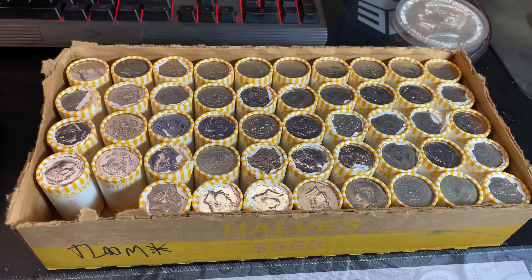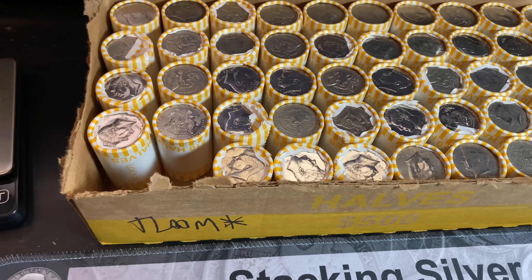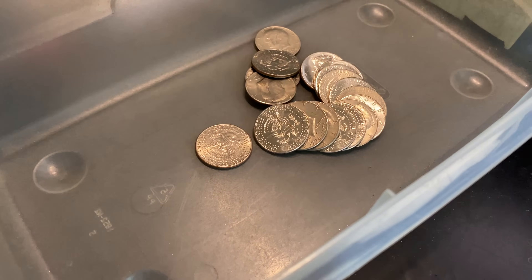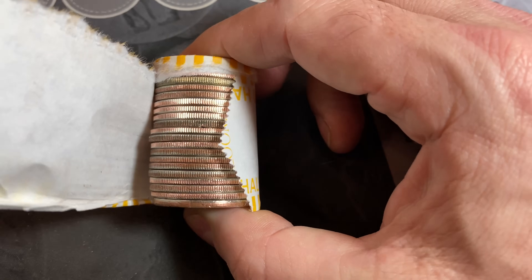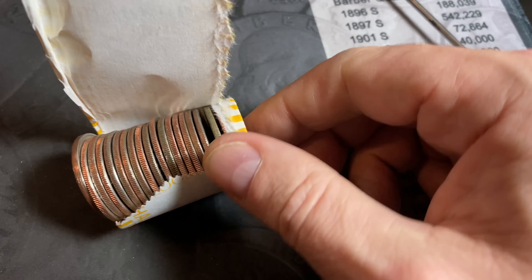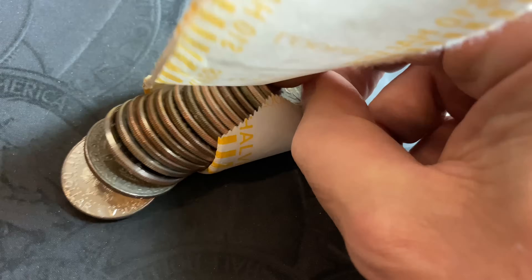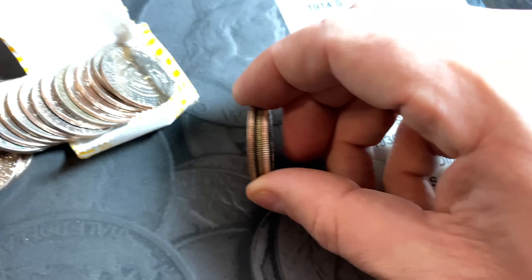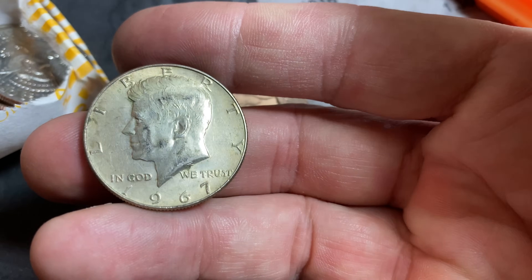Well, sometimes you just got to laugh. We hunted five boxes in the last video. The very first roll I opened here had nothing. The second roll I opened — almost missed it — right up there. We have a 40 percenter. We finally got off the schneid. I know it's a 40 percenter by the color of the edge. It'd be bright white if it was a 90 percenter. And take a look at that — 1967.